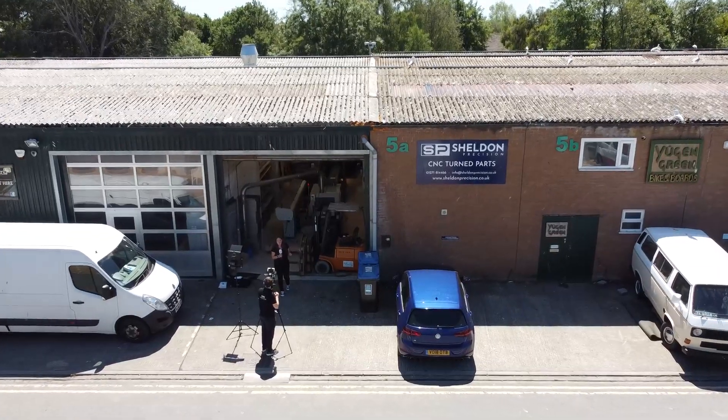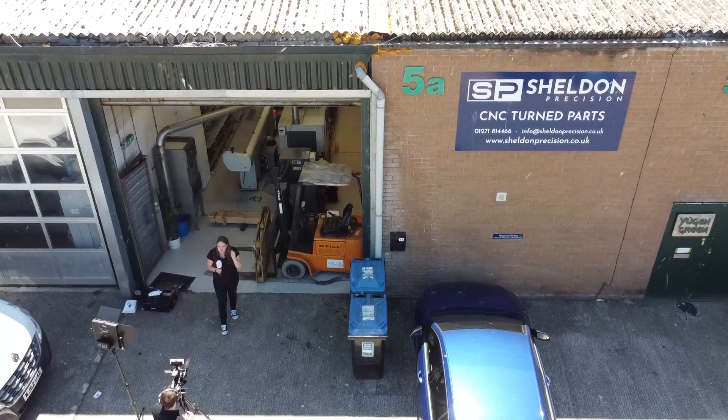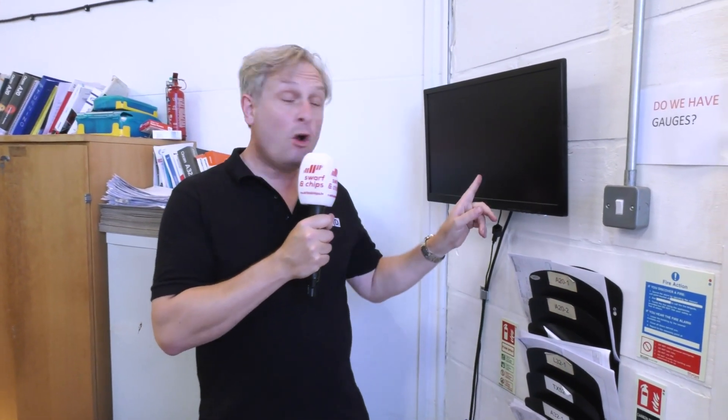Going from no swarf to lots of swarf, we're at Sheldon Precision CNC Turnpiles. Inside they've got loads of Citizen sliding heads — let's find out how efficient they are. We met Howard a few years ago; he's expanding, expanding, expanding. Part of that process is machines and software. He has a stage board from PSL Daytrak — it's not broken, but because they're expanding so quickly he's having to move, so he's had to unplug it.